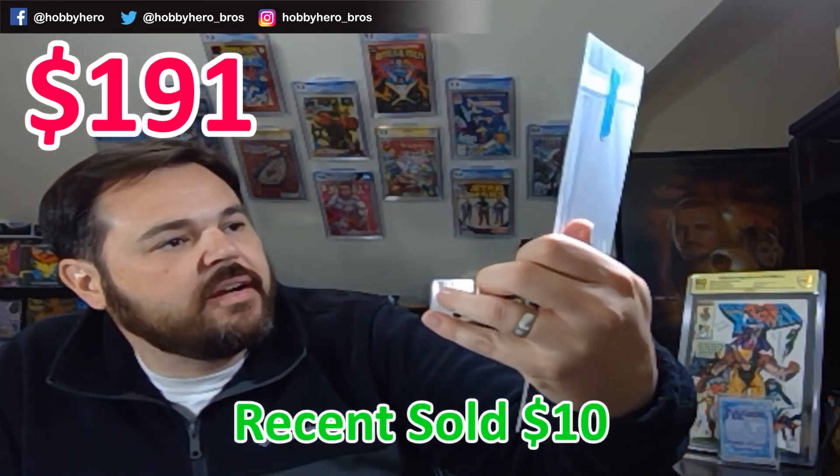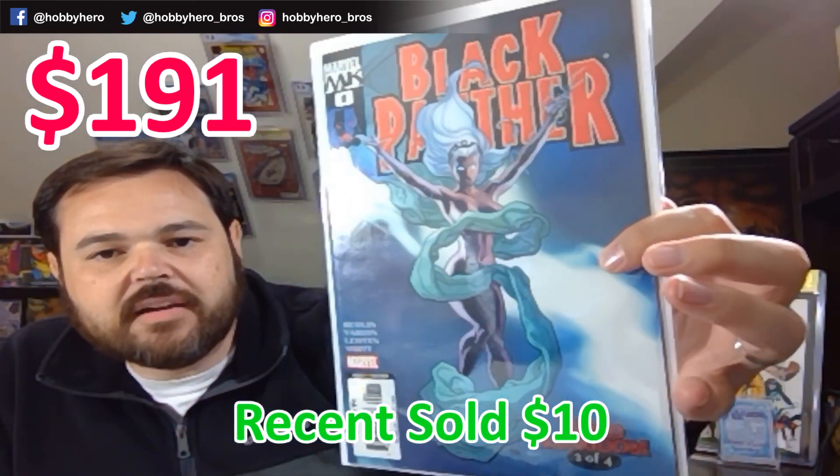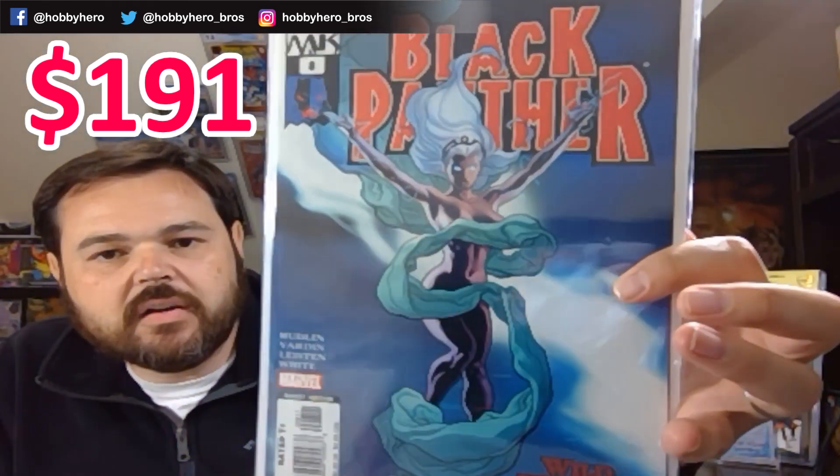Next we've got Black Panther #8 with a Frank Cho cover — Storm flying around and not even a smile. Very nice cover on that one.